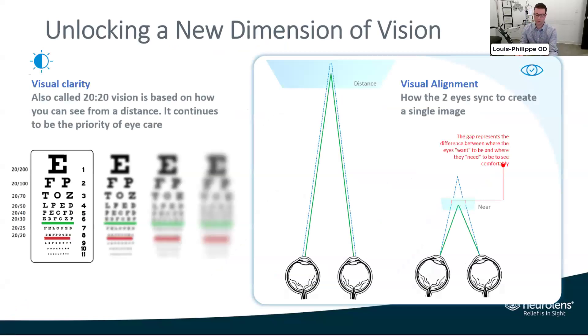When I talk about clarity versus alignment — on the left you see visual clarity, 20/20 vision, which is what we provide with refraction. But very little effort has been put into helping patients align better. On the right, the green lines show where the eyes need to turn in order not to see double. When you're straining your eyes all day at a screen, 90% of patients don't want to be turning their eyes in all day — it puts a lot of stress on them. The eyes would love to diverge a little more. That difference between where the eyes need to sit versus where they want to sit is the root cause of all those symptoms.